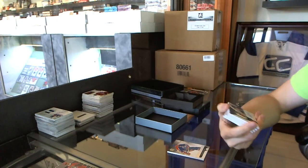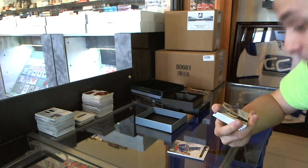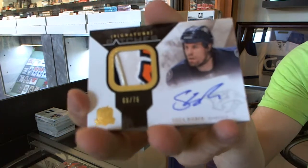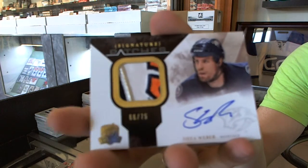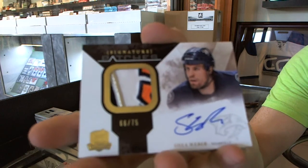We've got a 2010-11 signature patches — technically five colors — number 66 to 75, Shea Weber for the Predators.